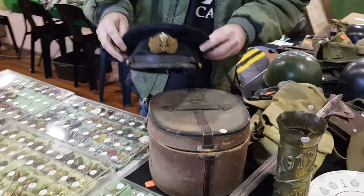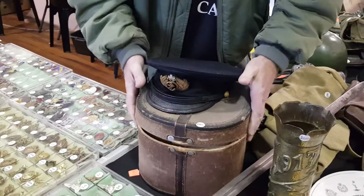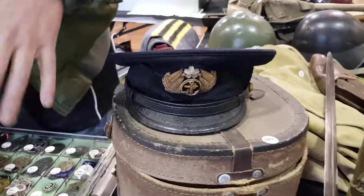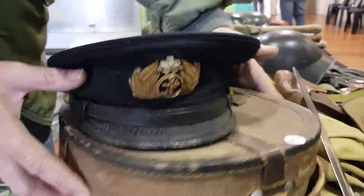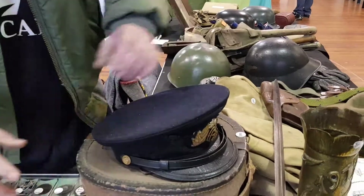Over here we've got a Japanese naval hat that comes with an original box from World War II — a very nice little item. We've got $800 on that, just to give a little idea. It's all well stamped and marked inside the hat, in pretty good condition for its age.